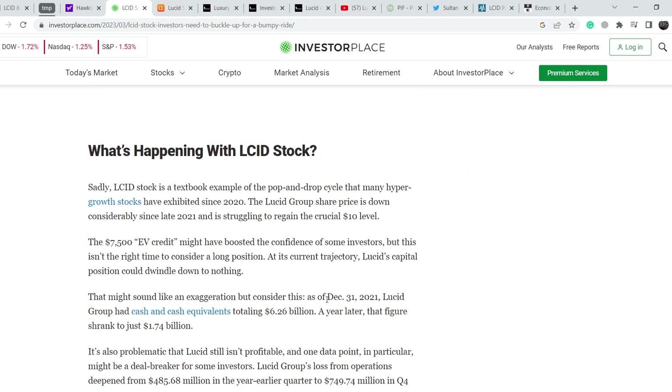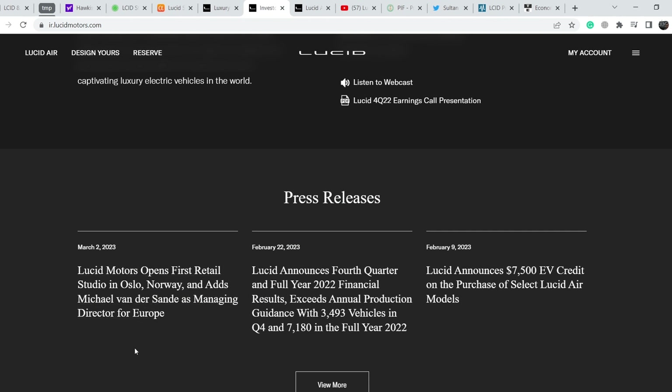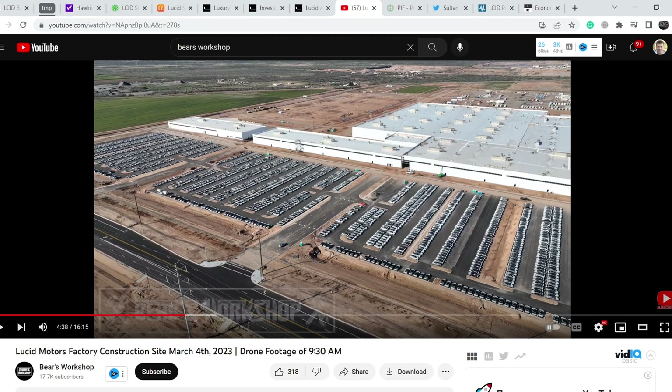Here's the cash burn example: as of December 31st 2021, Lucid Group had cash and cash equivalents totaling $6.26 billion. A year later that figure shrank to just $1.74 billion — quite alarming news, and a reason Lucid cannot reach higher price targets. On the bullish side, they opened a new retail studio in Oslo, Norway, which gives them more opportunities to sell vehicles. But right now they cannot sell the vehicles stored at their Arizona plant.